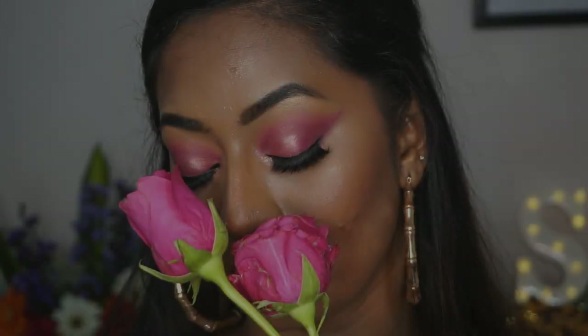Hi guys, welcome back to my channel! In today's video I'll be creating this very vibrant pink Valentine's Day makeup look for you all. If you want to know how I achieve this really pretty fresh pink popping makeup look for Valentine's Day, then please do continue watching.